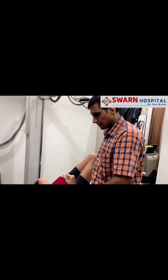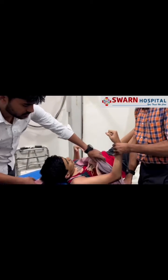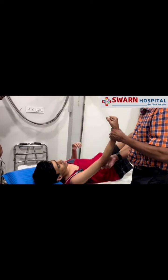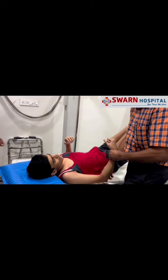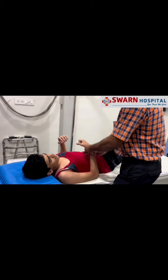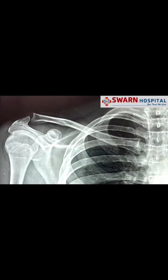We give a shoulder immobilizer to this patient as this is the first dislocation, and that shoulder immobilizer stays for at least three weeks. He is advised not to abduct and externally rotate, as it may dislocate again. On the x-ray we can see that the shoulder is relocated.